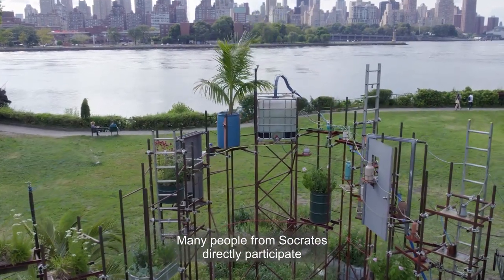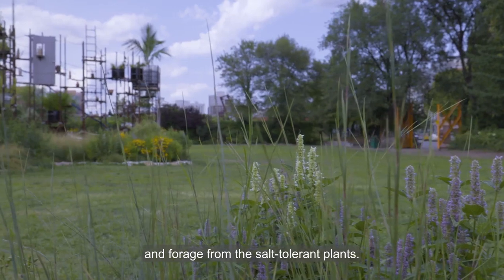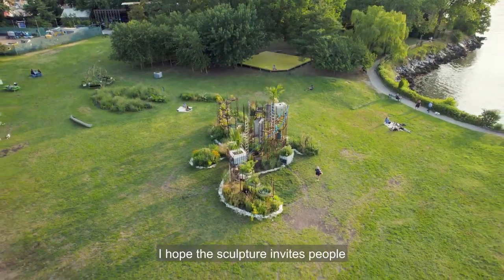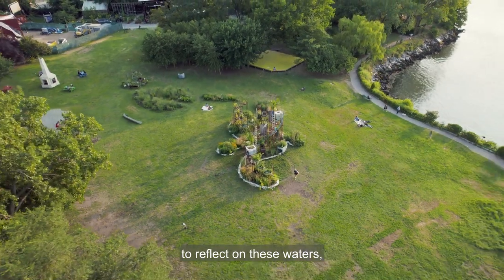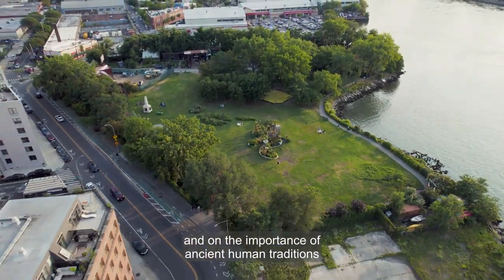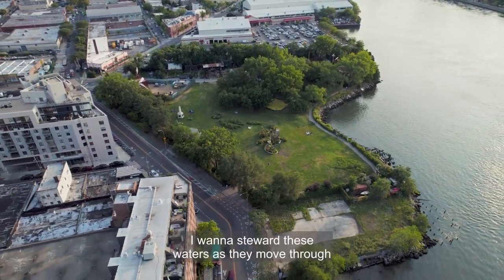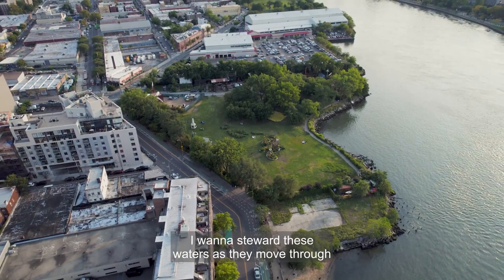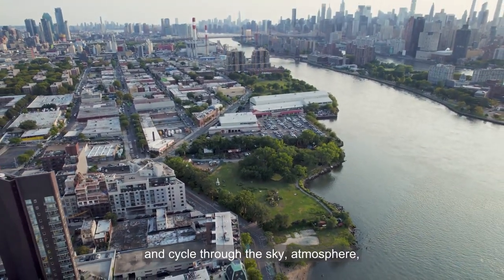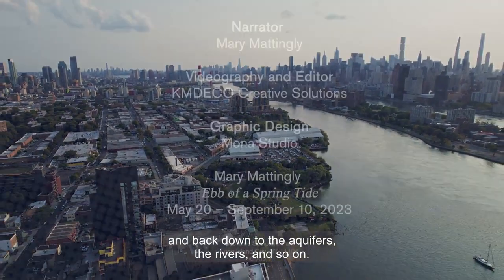Many people from Socrates directly participate in its care, as well as people who come by and forage from the salt-tolerant plants. I hope the sculpture invites people to reflect on these waters, on the speed of ecological change, and on the importance of ancient human traditions that guard the relationships with water. I want to steward these waters as they move through the land that I inhabit, as they move through our bodies and cycle through the sky, atmosphere, and back down to the aquifers, the rivers, and so on.